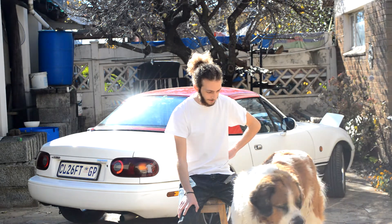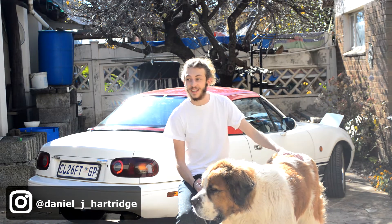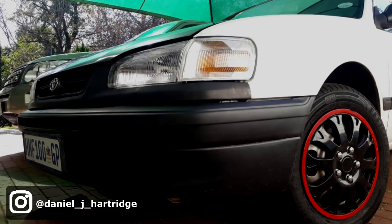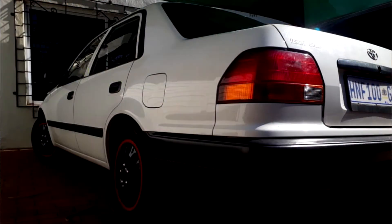First up we have Daniel's old school Toyota Corolla. Daniel's a good friend of mine and he said that I must mark him harshly because it's not a build, it's just a car — there's nothing done to it whatsoever.